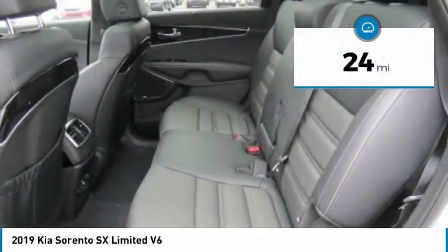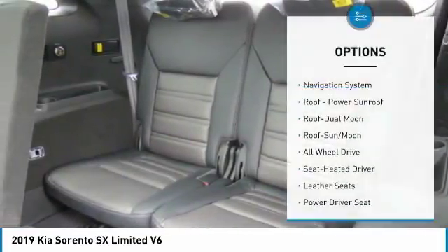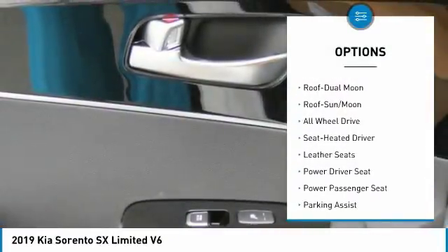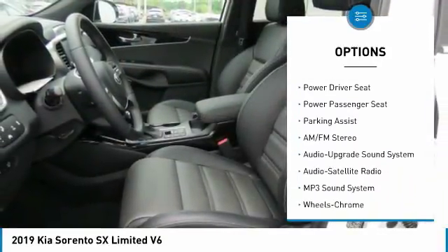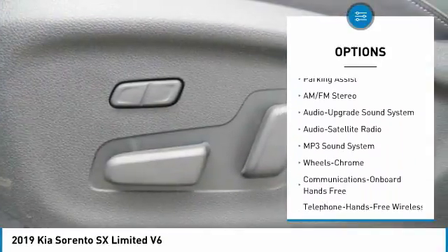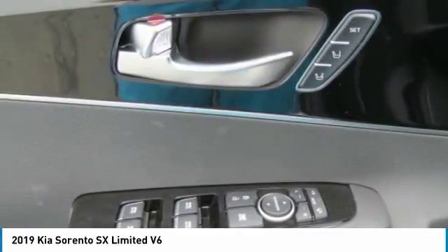This vehicle has less than 100 miles. Here are some of this vehicle's great options: anti-lock braking system, power passenger seat, all-wheel drive, navigation system, traction control, moonroof, Bluetooth wireless data link for hands-free phone, air conditioning, and HomeLink garage door opener.